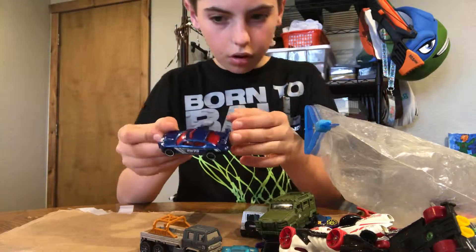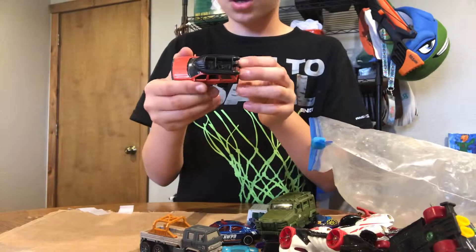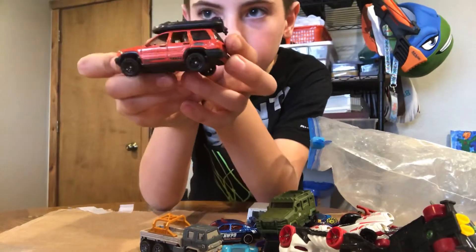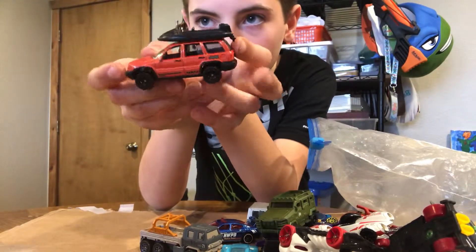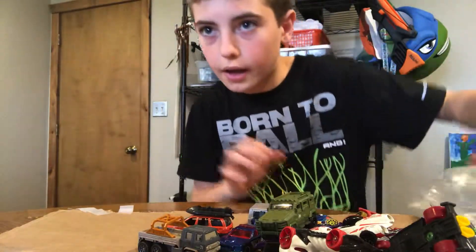This is a police car. Last but not least, a Jeep full drive car, and that's all! I hope y'all like the video. Stay awesome, stay awesome, and rock your life!